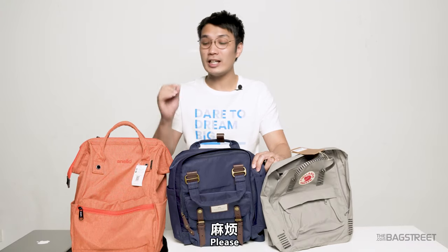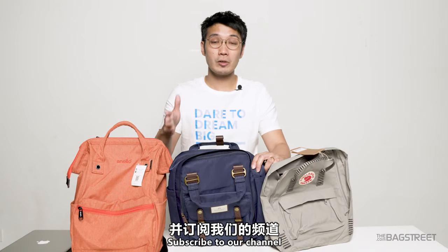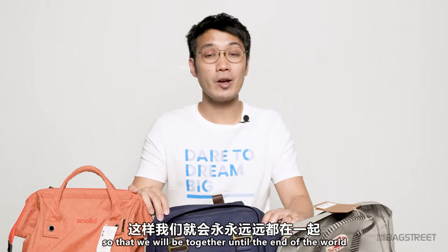All right, there you have it — a comparison between the Anello, Donut, and the Fjällräven Kånken backpacks. As always, if you find this video helpful, please gently smash that like button, subscribe to our channel, and turn on that notification bell so that we will be together until the end of the world. Bye!